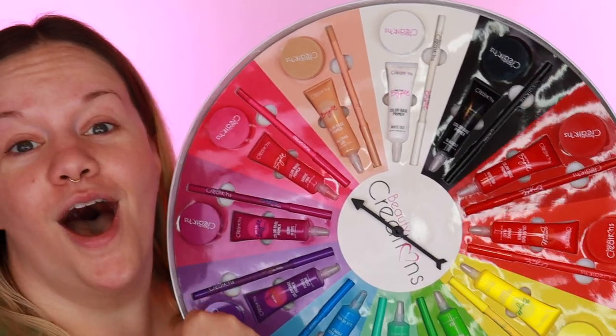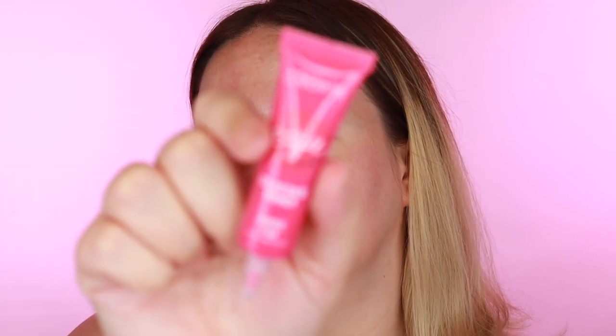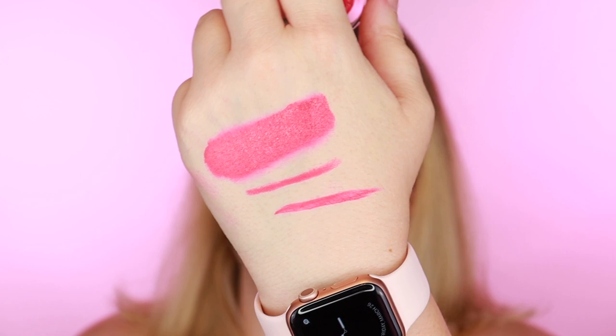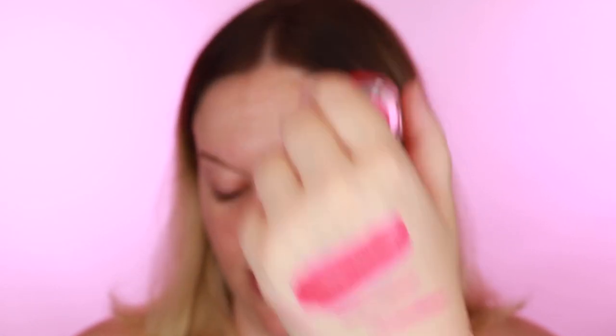Let's spin the wheel - it's so cute! Okay, we got pink, so that's definitely going to be a great one because we can try out that base primer in so many ways. A closer look - the base primer is called Barbie Pink. I'm going to go ahead and swatch these. I'm not sure if they're going to be the exact same color or a little bit different, since this is a gel formula it might feel different. Oh it feels nice - it's definitely got a gel cream texture but very pigmented. The colors are pretty much spot on.